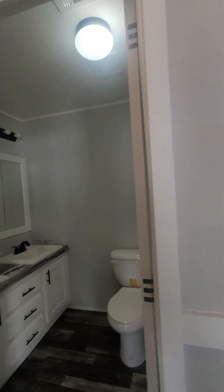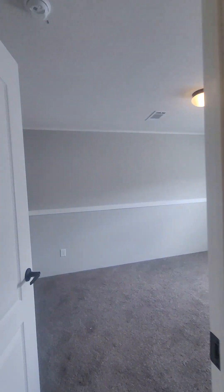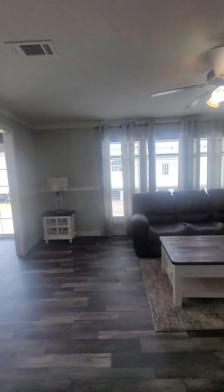Bedroom number one — shares with this bathroom. Got a double sleep in there, shares with this bedroom. Closet. So that's the one-bedroom set. Come back around through the living room or den.